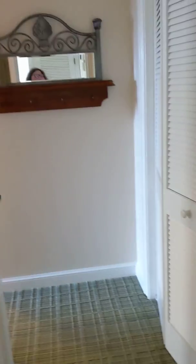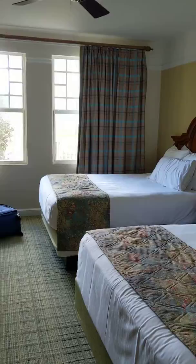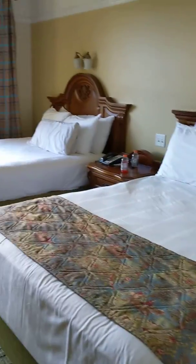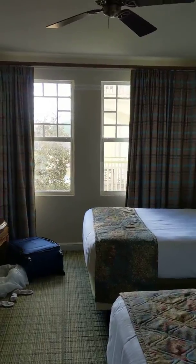Hi guys, I'm just gonna do a room tour for memories. So this is when you walk in — to your right are the two queen-size beds, two windows. Nice.